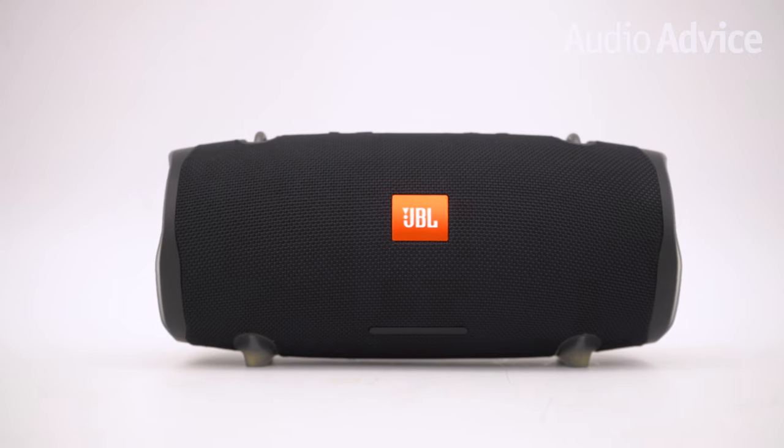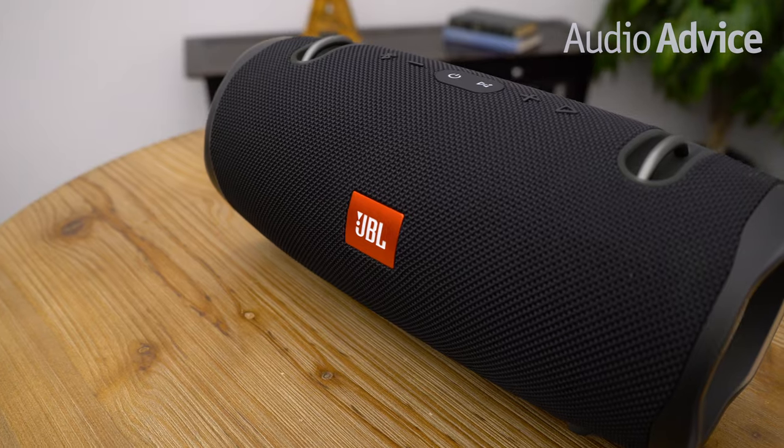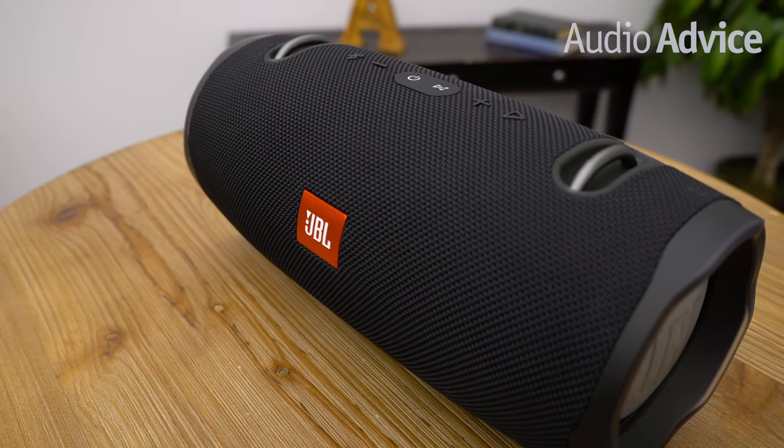JBL's Connect Plus feature lets you link more than 100 speakers together so you and your friends can make the party bigger and create your own music festival. The JBL Xtreme 2 also lets you connect up to two smartphones or tablets at the same time so you and a friend can take turns being the DJ of the party.